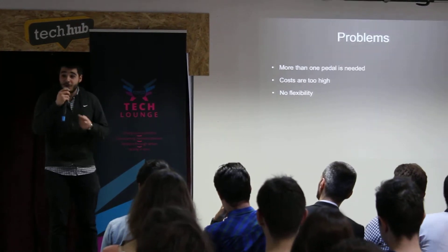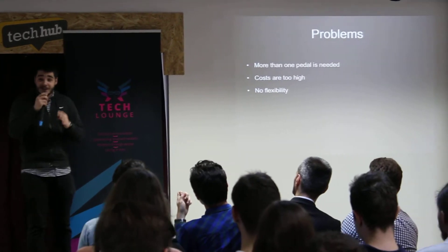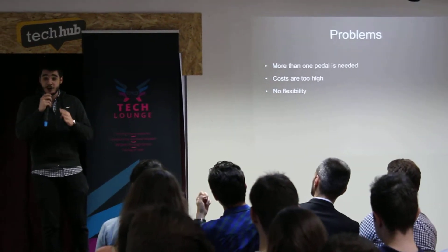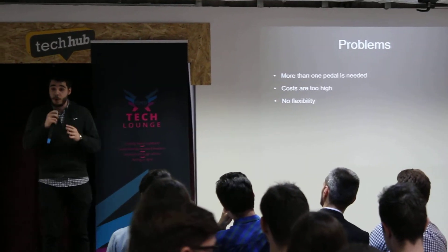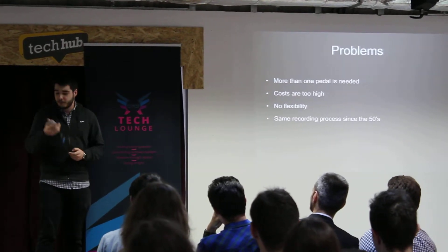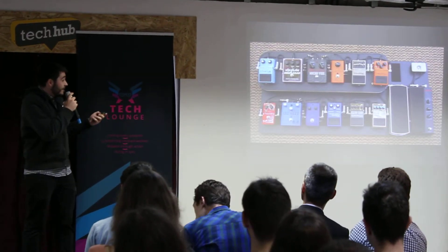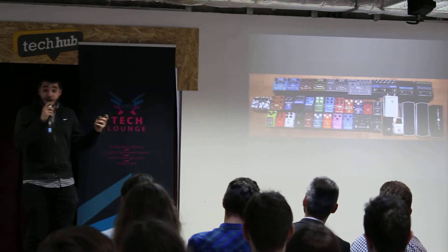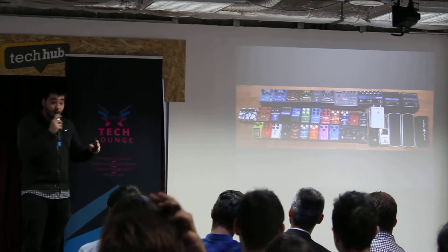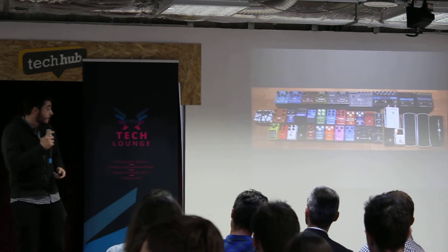Moreover, you have no flexibility. From the point when you bought your guitar rig, you are stuck with that sound unless you go to the store and physically buy more pedals. This is insane. Moreover, we have had the same recording process since the 1950s. This is what guitarists have to do right now in order to achieve that level of customization, and that rig costs thousands and thousands of dollars.